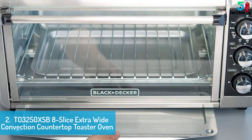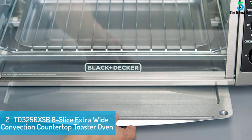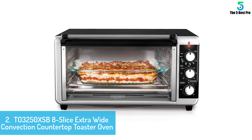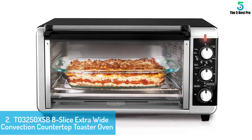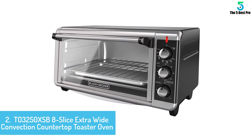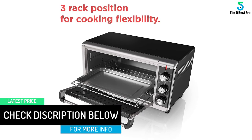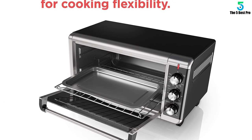At number 2: Black+Decker T03250 XSB8 Slice Extra Wide Convection Countertop Toaster Oven. The sole specialty of this model from Black+Decker is its spacious interior. It has been specially designed to perfectly fit most 9x13 pans along with handles. The maximum temperature sustained is 450 degrees. There is the implementation of an efficient convection heating approach. Supplementary functions included are broiling, baking, toasting, and retaining the warmness of food. With the devoted toast timer, you will be able to get impeccable toast each time.